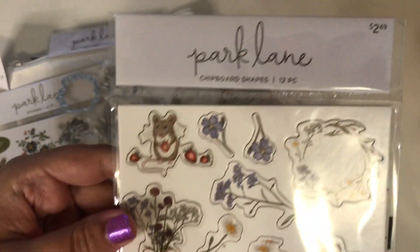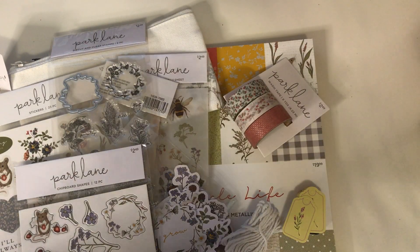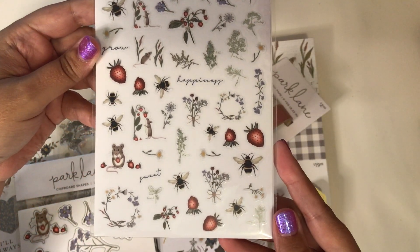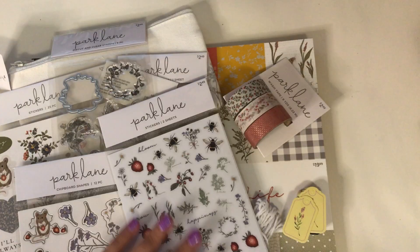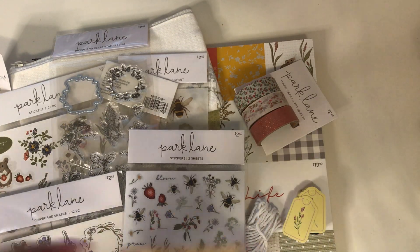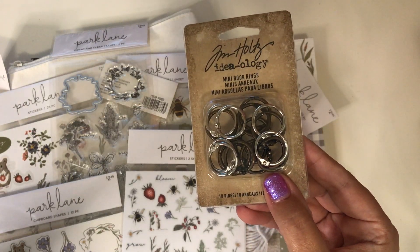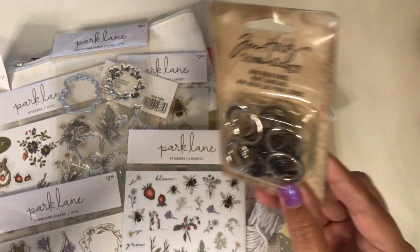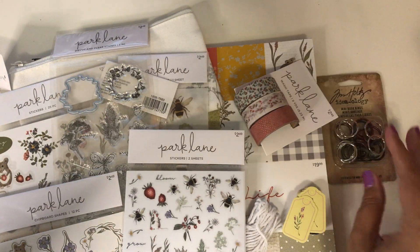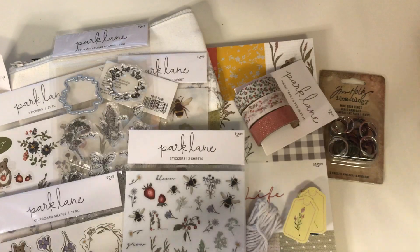I also got the chipboard - they just came out with everything for this collection. And then the last things are two sheets of stickers - so cute, I love that. So those were all the things I got for Simple Life. I picked up one more thing on sale: these Tim Holtz ideology mini book rings. I love to use these to make dangles on junk journals - I love the colors, the antique and then the silver. Anyway friends, that's my haul for today - I hope you enjoy it, and until next time, love ya, bye!